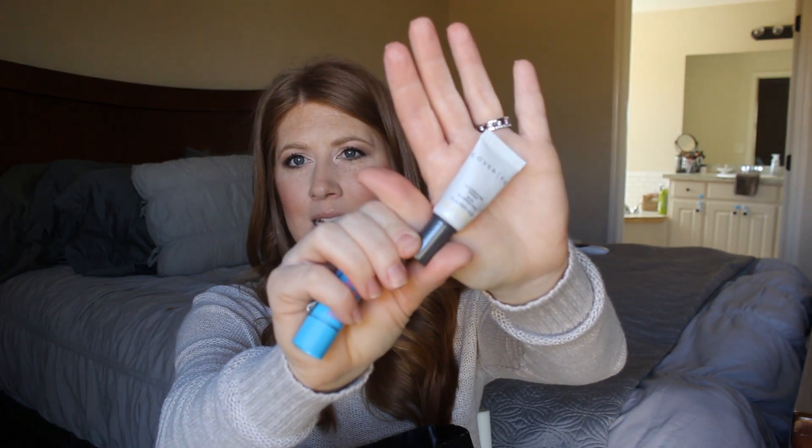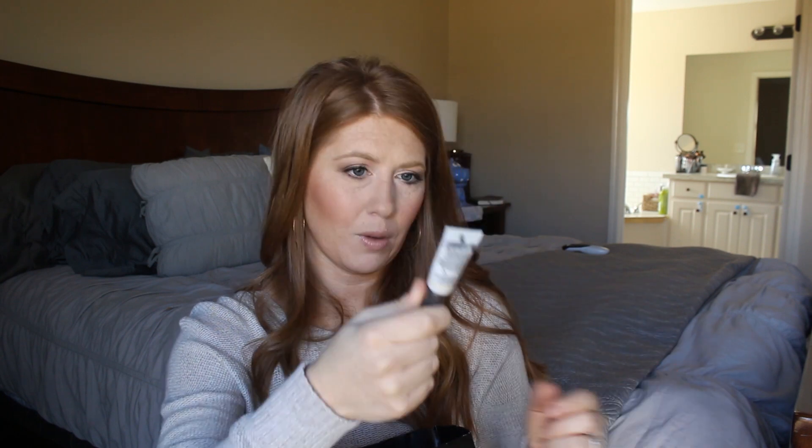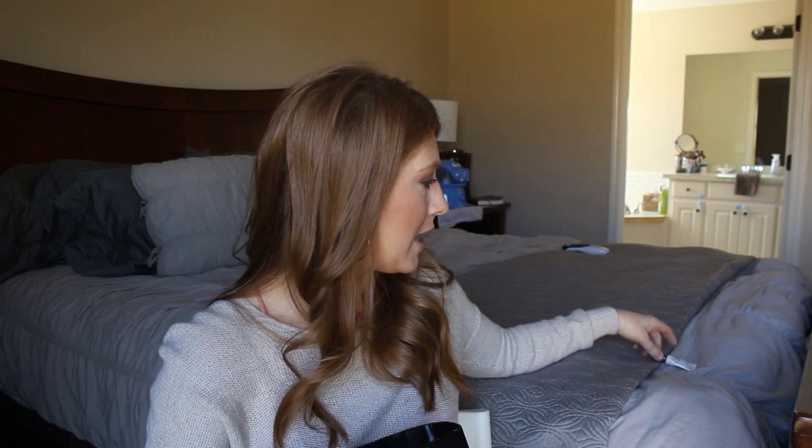I also have the Cover FX Illuminating Primer — just a sample I think I got for 100 points at Sephora. I really like this stuff and would totally buy the full size. This was a really really good one — I'm going to set it aside so I remember to buy it.